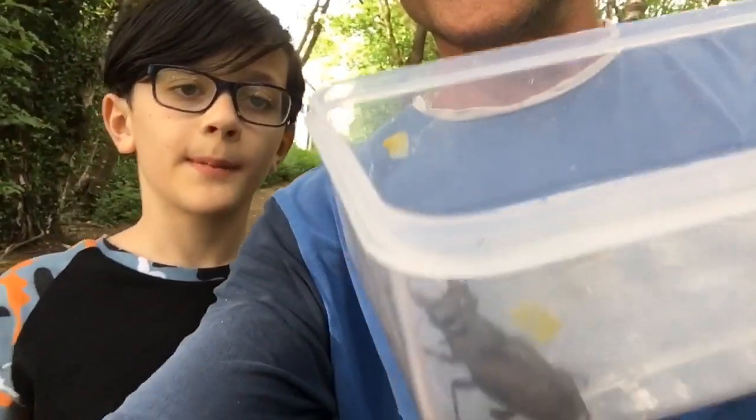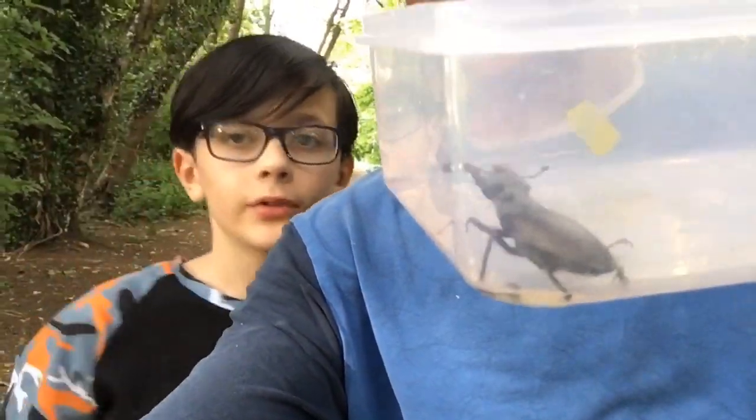What are we up to, mister? So we're releasing this stag beetle that my dad found when he was on a job. I'm looking for some rotten wood — a nice pile of rotten wood that's a little bit off the beaten path. Hopefully he'll have a great life, find some beautiful stag beetle lady, mate, and have lots of little larvae.